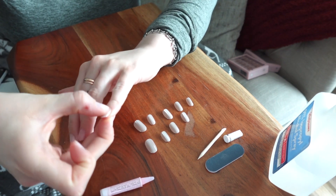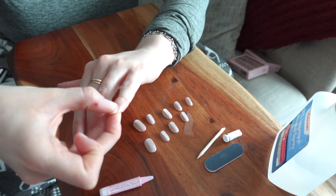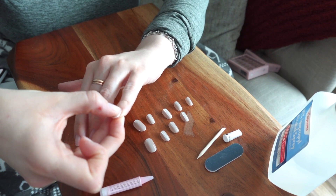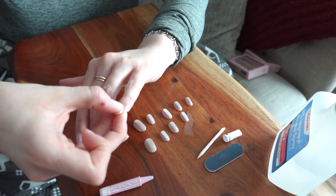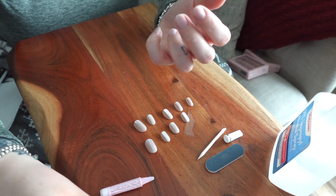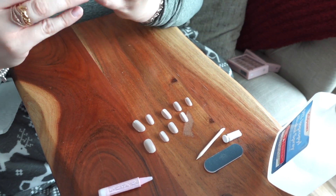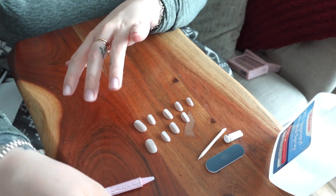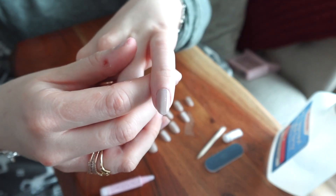Once I apply the glue, I take the nail and firmly press the press-on nail on top of the glue on my nail bed for about 10 to 20 seconds. I'm firmly pressing it to make sure that the nail adheres and there are no air bubbles or anything like that. Then I just clean off any excess glue that may remain.